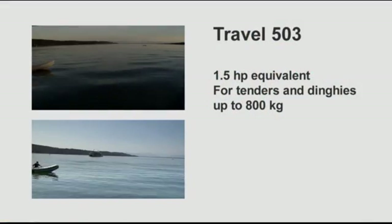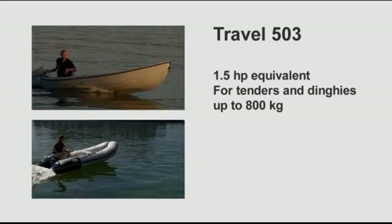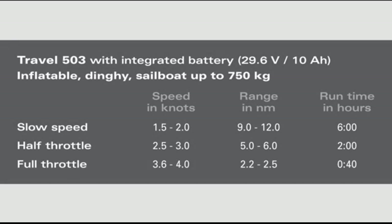What performance can you expect from your Torqeedo Travel outboard? The smaller model, the Travel 503, is the equivalent to a 1.5 horsepower gasoline outboard with significantly higher thrust. It will push tenders and dinghies up to 800 kilograms or 1,600 pounds very nicely. At slow speeds of 1 to 2 knots, you can run for 9 to 12 nautical miles. At half throttle — 2.5 to 3 knots — you can run for 5 to 6 nautical miles. At full throttle — 3.5 to 4 knots — you can run for 2 to 2.5 nautical miles, which is 40 minutes of run time.